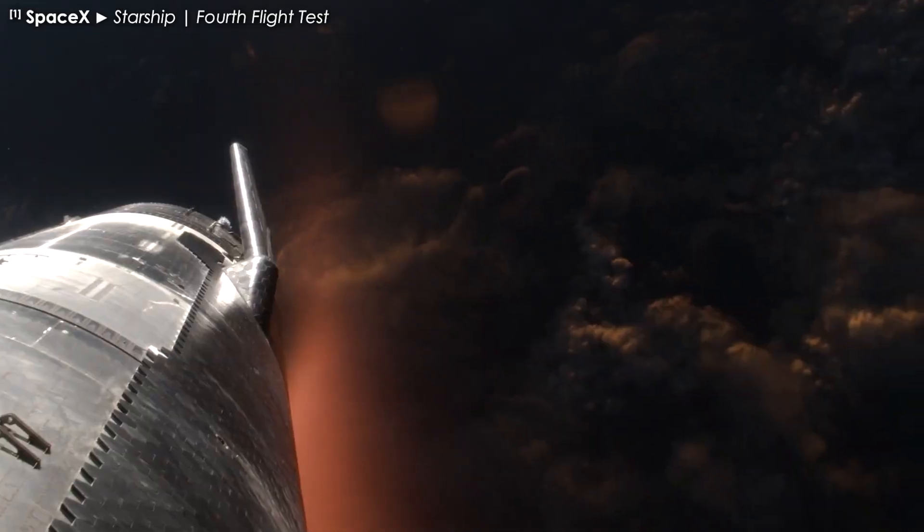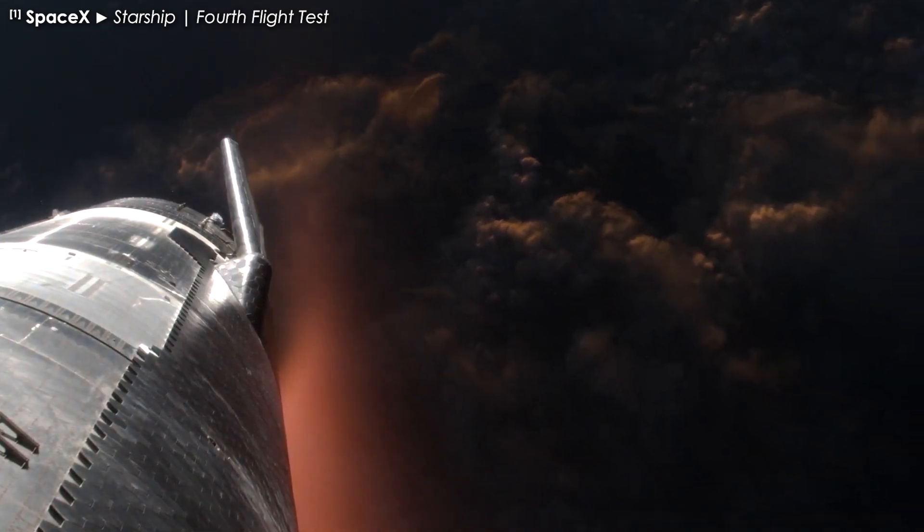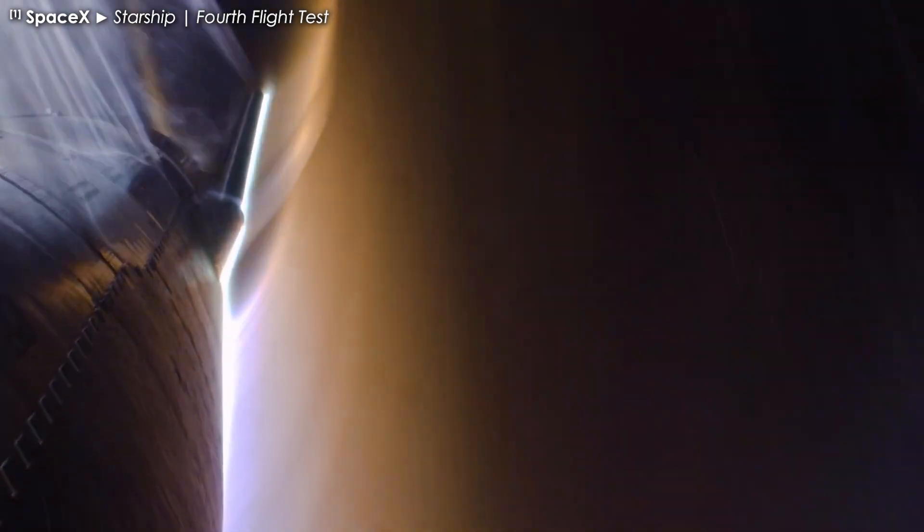Now, every time Starship makes headlines, it resurfaces. So of course, with the recent success of the fourth test flight, it's been getting some renewed attention, and I've had multiple people tell me that my reference to Artemis has aged like milk.